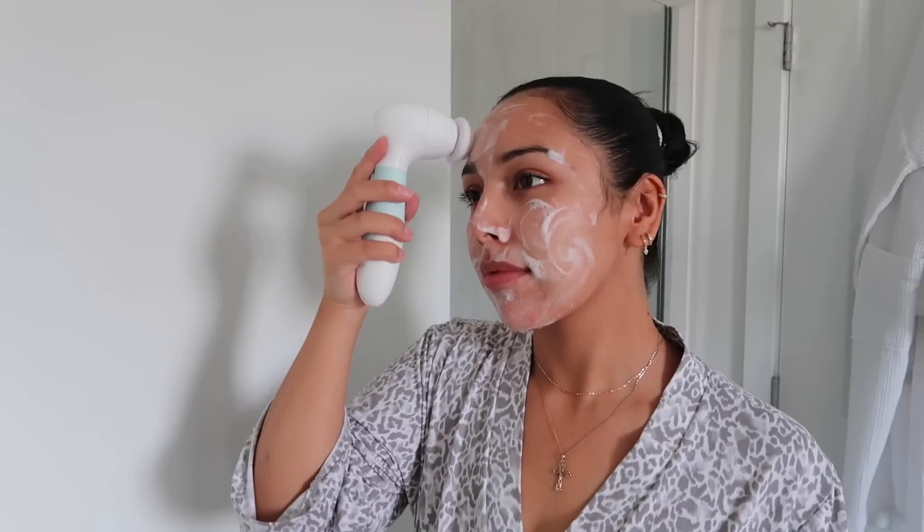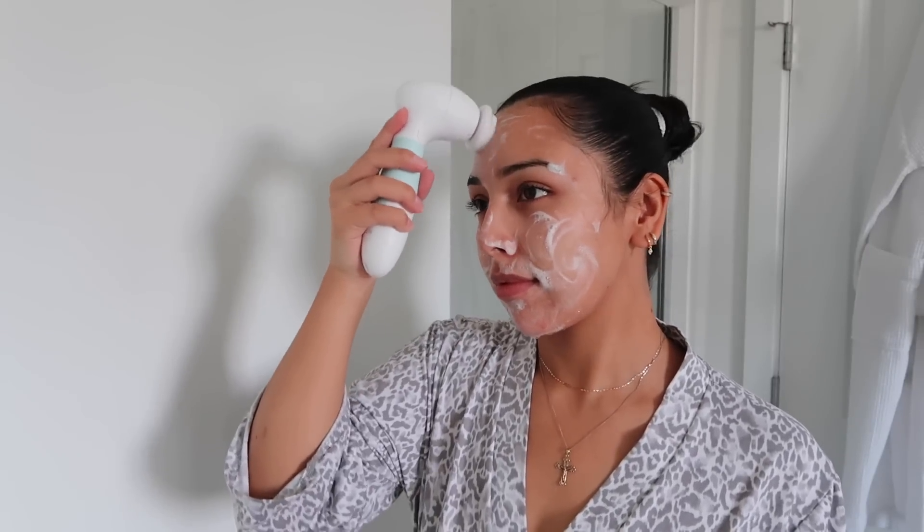I'm going in with the CeraVe foaming cleanser and the Duval Radiance facial brush. This is a super lightweight cleanser I like to use every day because it leaves my skin feeling super refreshed, and the brush just helps get a nice deep cleanse to the skin.